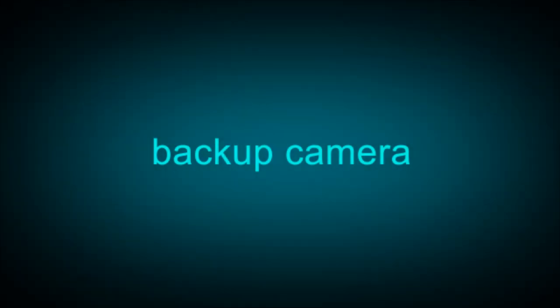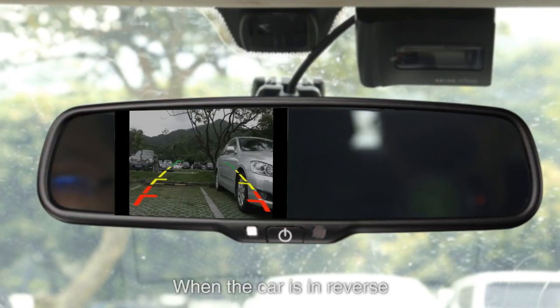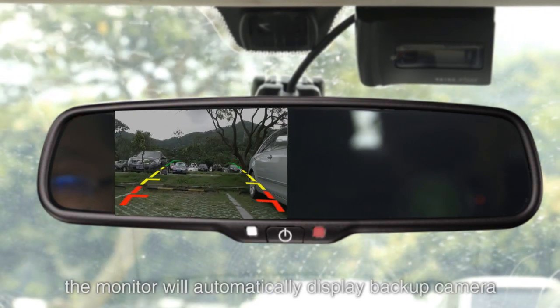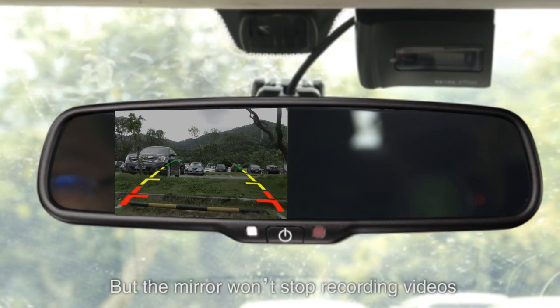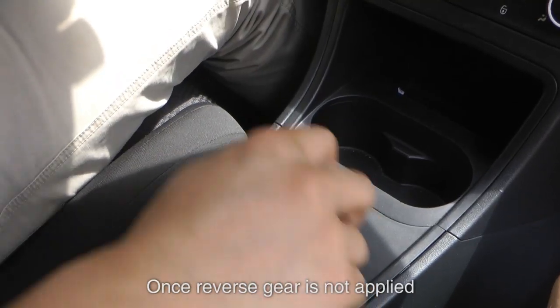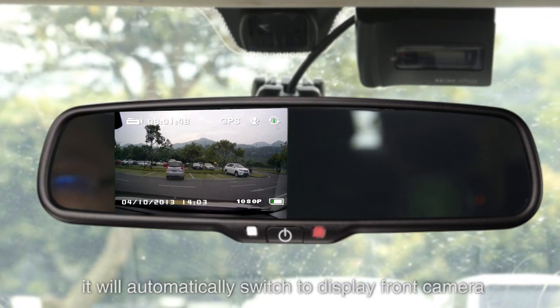Backup camera: when the car is in reverse, the monitor will automatically display the backup camera, but the mirror won't stop recording videos. Once the reverse gear is no longer applied, it will automatically switch back to display the front camera.